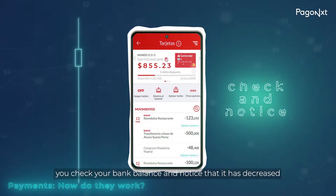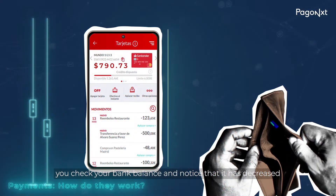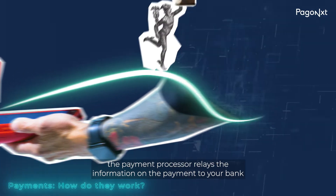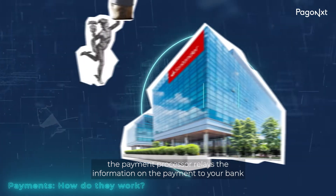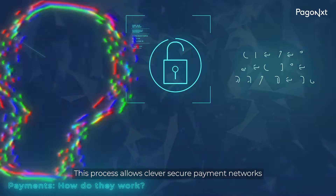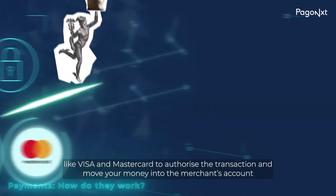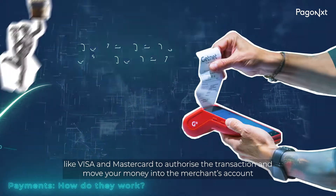Later, you check your bank balance and notice that it has decreased. Why? Well, when you tap your card and pay, the payment processor relays the information on the payment to your bank. This process allows clever, secure payment networks like Visa and MasterCard to authorize the transaction and move your money into the merchant's account.